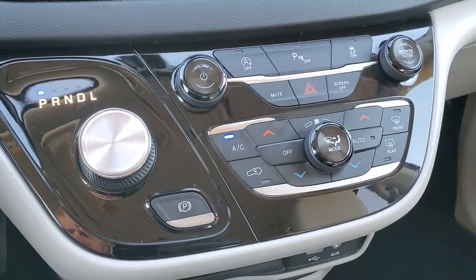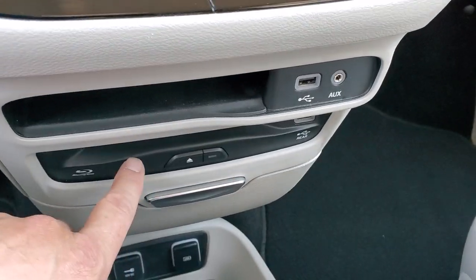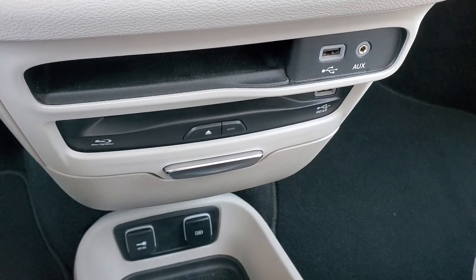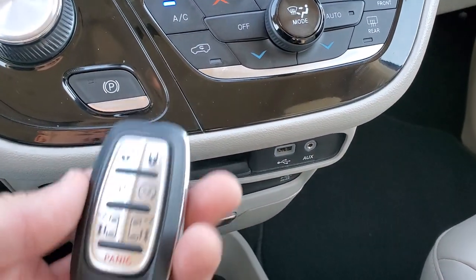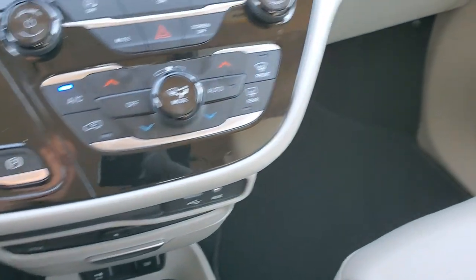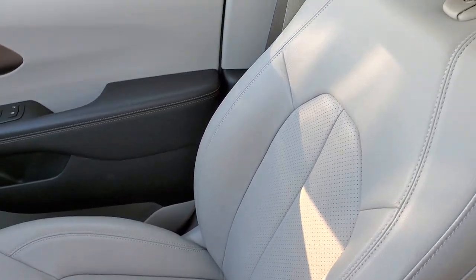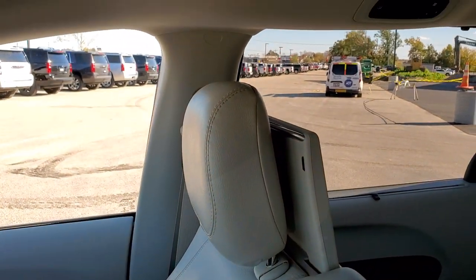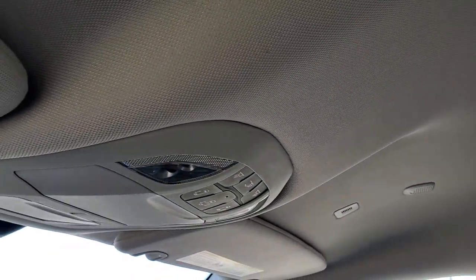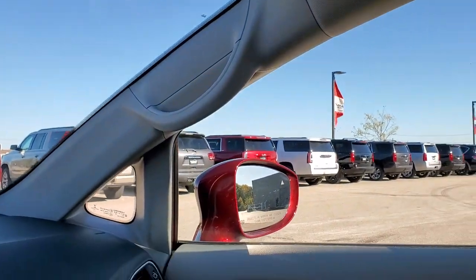Nine-speed automatic transmission with electronic parking brake. You get an AUX and a USB. This is your DVD player for the rear Uconnect theater system. You get remote start, power sliding doors, and rear gate buttons on the keys. The passenger side seat is in excellent shape with no rips or tears. This vehicle has never been smoked in. Headliner is nice and clean. You have map lights and HomeLink buttons for garage door, security systems, and lighting systems.